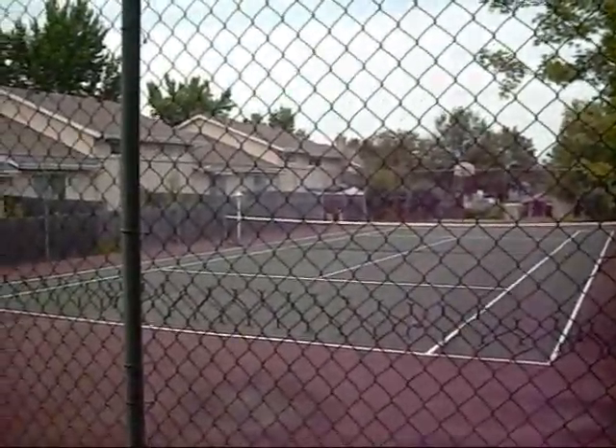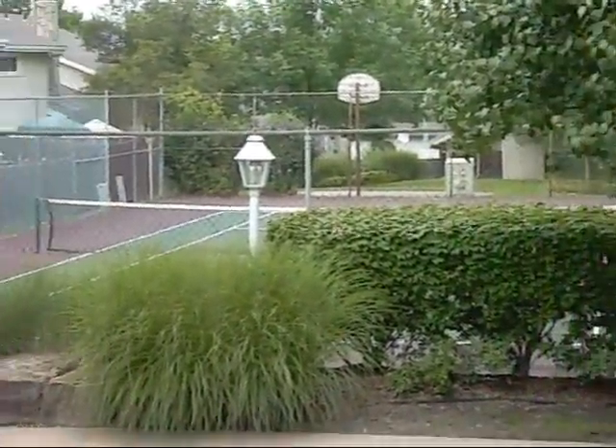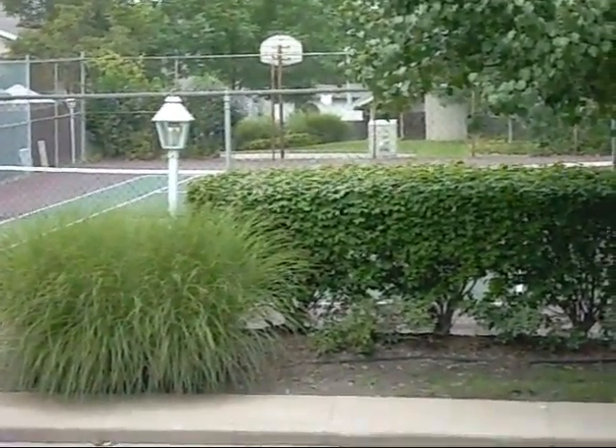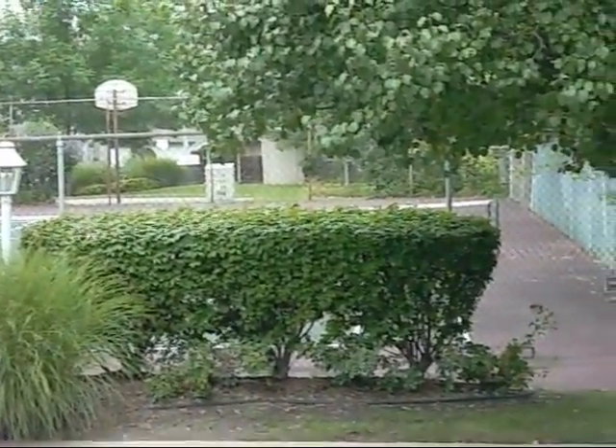Directly across the street from this townhome is a tennis court. Here's another view of the tennis court as I stand on the stairs leading out of the townhouse — it is directly across the street.